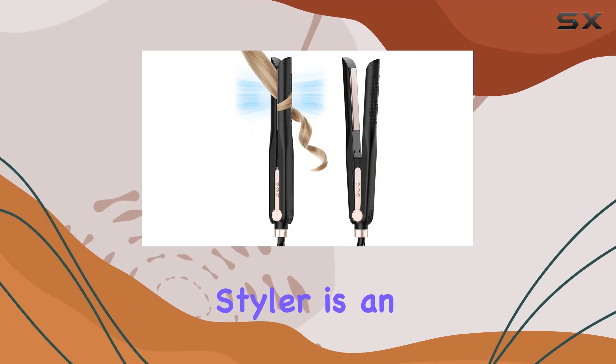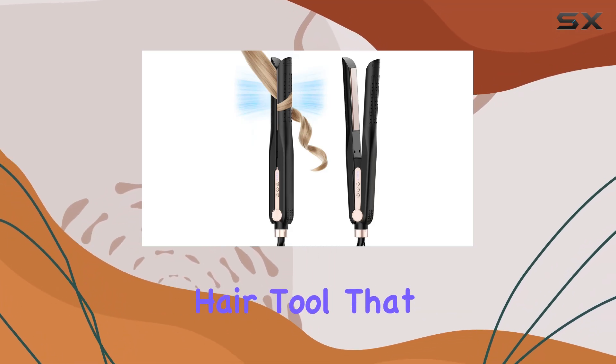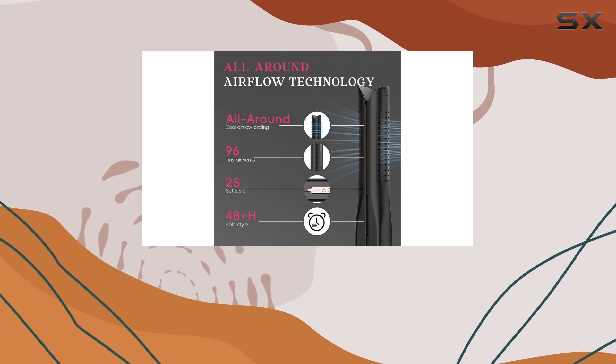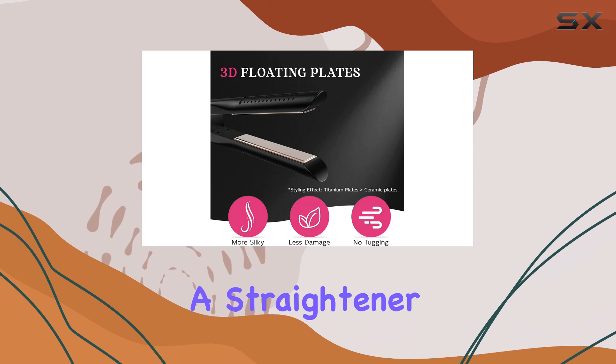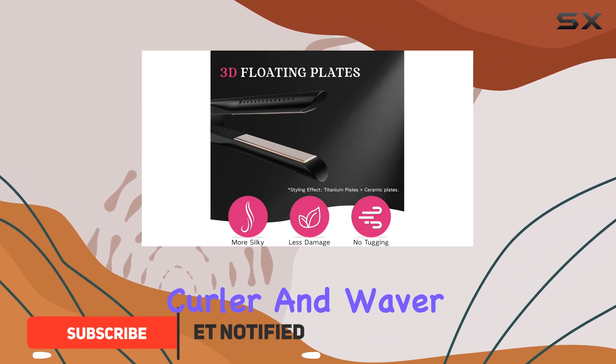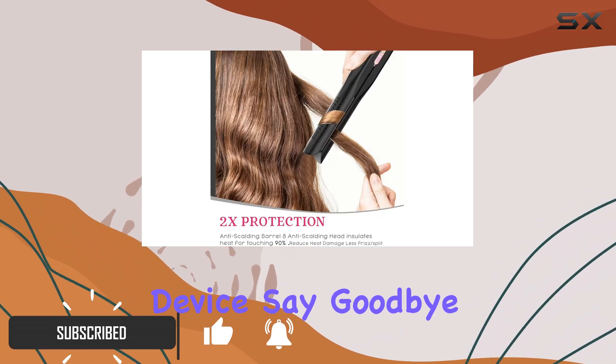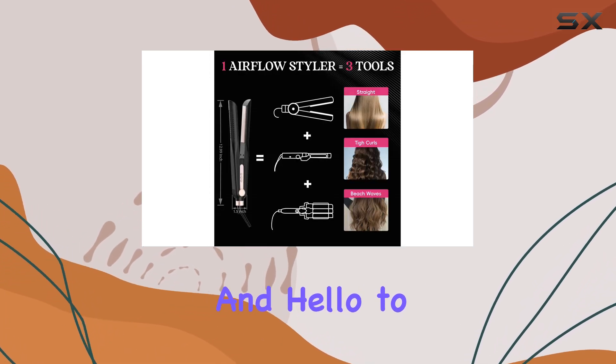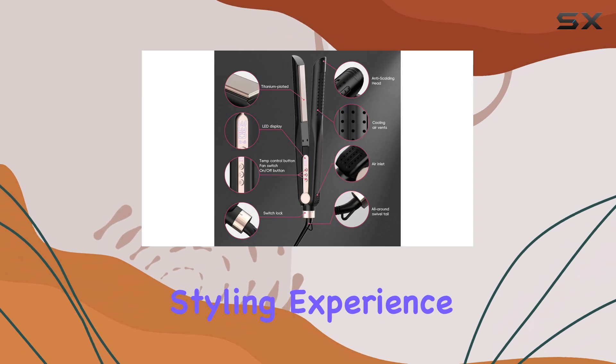The Schemi Airflow Styler is an incredible all-in-one hair tool that will revolutionize your styling routine. With its innovative design, this styler offers a straightener, curler, and waver all-in-one compact device. Say goodbye to multiple hair tools cluttering your vanity and hello to a streamlined styling experience.